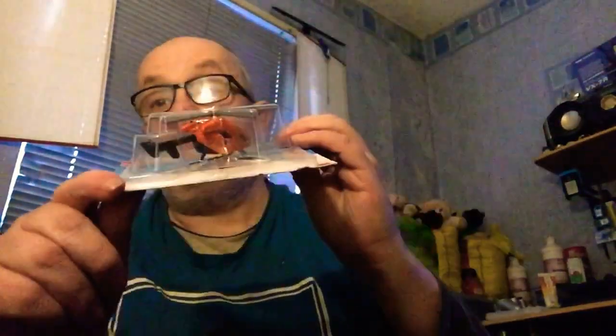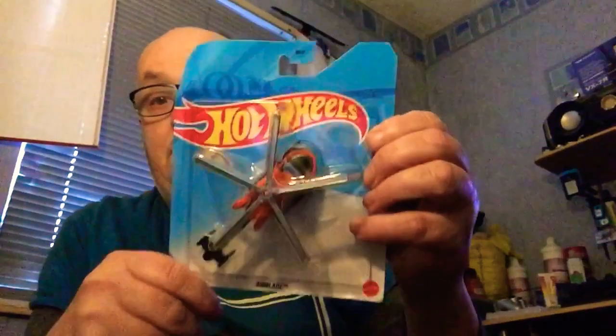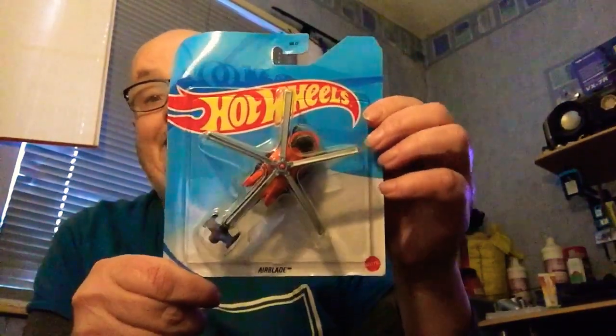Next we've got the Air Blade - it's a helicopter, and I do like that, I really do. Especially if you look at the front side. I've always liked my helicopters. That's what it looks like from above - that's the Air Blade.